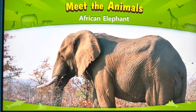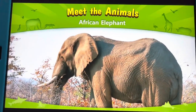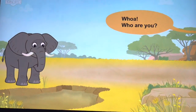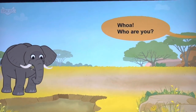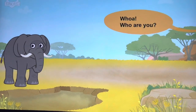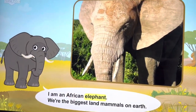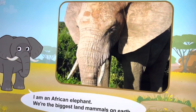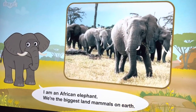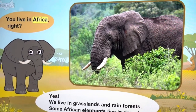Meet the animals: African elephant. Whoa! Who are you? I am an African elephant. We're the biggest land mammals.